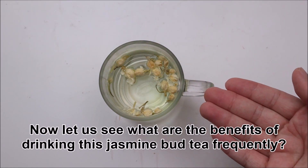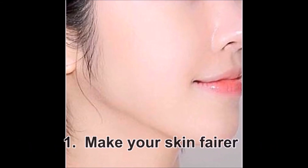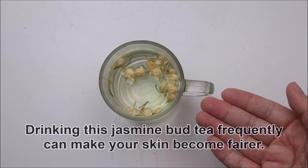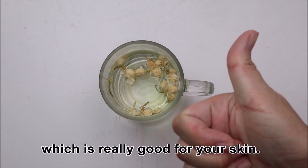Now let us see what are the benefits of drinking this jasmine bud tea frequently. Benefit 1: Make your skin fairer. Drinking this jasmine bud tea frequently can make your skin become fairer. Jasmine bud tea is rich in vitamin C and different types of antioxidants, which is really good for your skin.